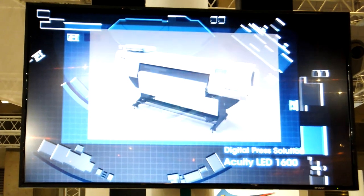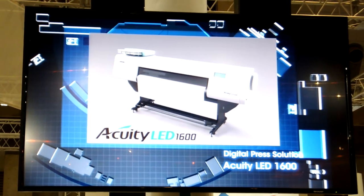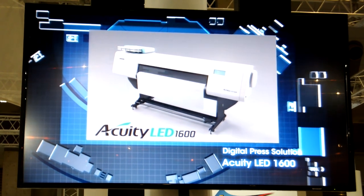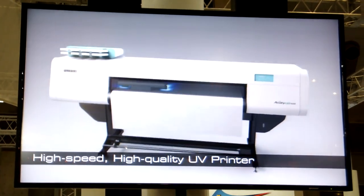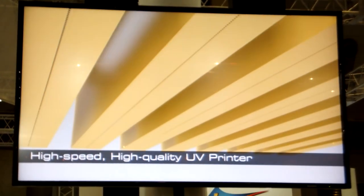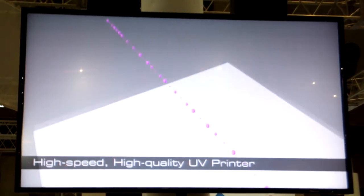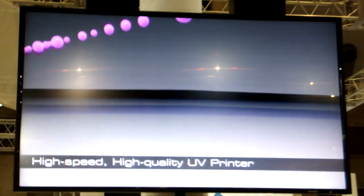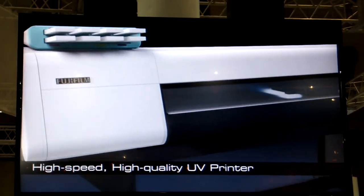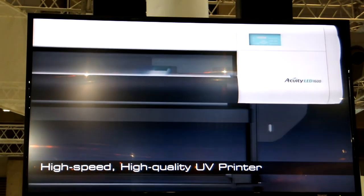The Acuity LED 1600 is a high-speed, high-quality UV printer equipped with an LED curing system, providing long life, low energy consumption, and low running costs. Support for white and color ink enables enhanced output, producing exceptional results. Roll media, cut paper, and rigid media are all supported.